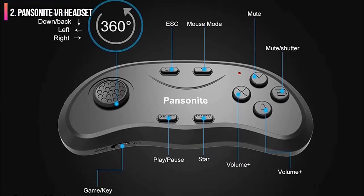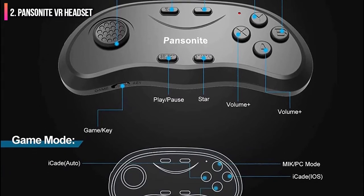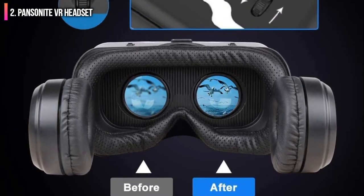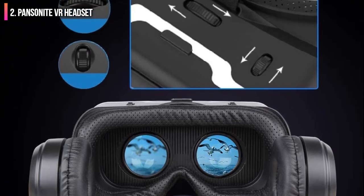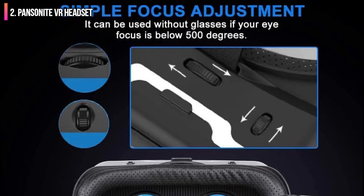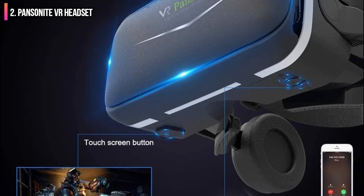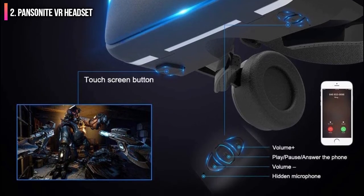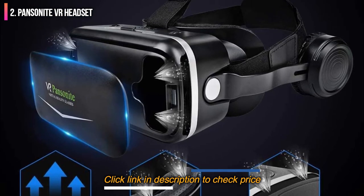We were impressed that the unit included integrated headphones — they're surprisingly comfortable, if a little flimsy. Your purchase even includes a small controller for gaming. The Pansanite excels at mobile performance, whether with games or movies, mostly through its impressive lens setup: HD lenses with a wide 120 degree field of view. You can also adjust the lenses in two ways — interpupillary distance and focal distance — allowing you to create the most comfortable experience for your eyes.